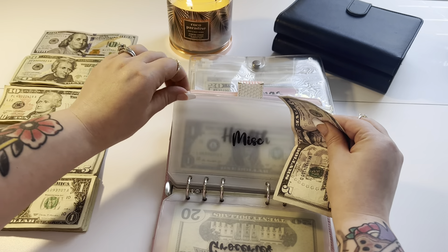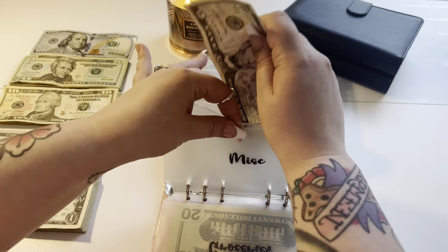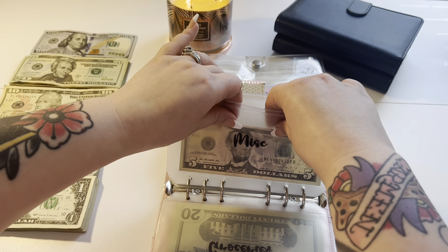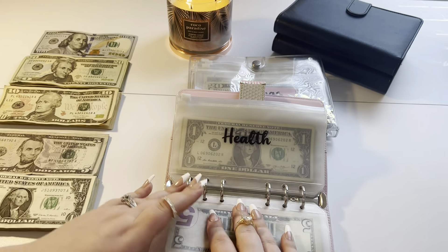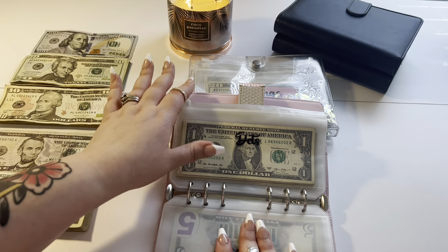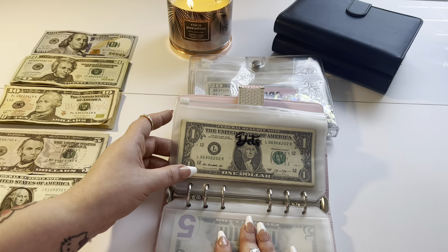Miscellaneous — I hardly ever stuff this, but I'm going to today. It's getting a $5 bill. I don't know what made me decide to stuff this, but it will probably be used for sometimes I like to get a drink at the gas station. That's honestly probably what I'll use it for.